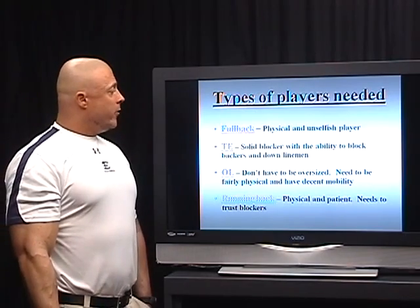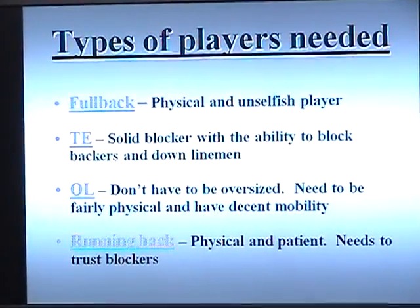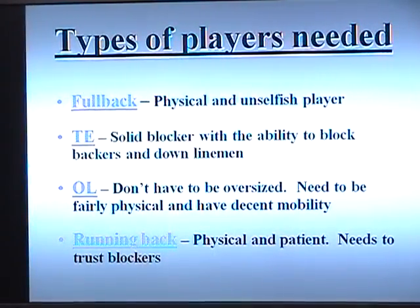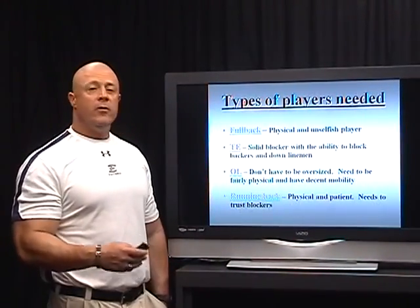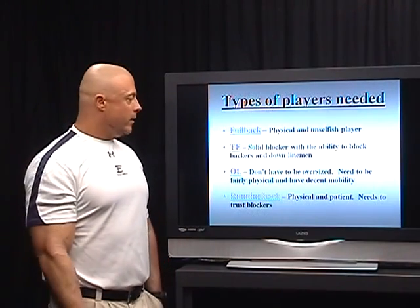Types of players needed: our fullback needs to be physical and unselfish — he's not going to get the ball in power, so he has to be very physical and unselfish. He is the point of attack guy that's either kicking out or logging at the point of attack. Our tight end has to be a solid blocker with the ability to block backers and down linemen — quick and agile enough to block a linebacker, yet big and strong enough to block a down lineman.